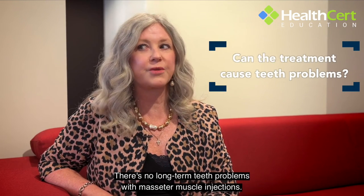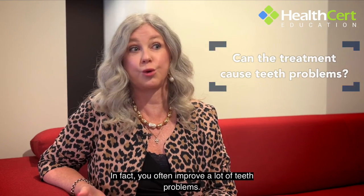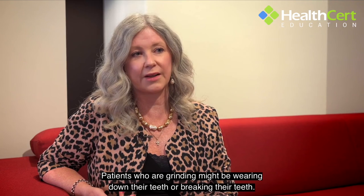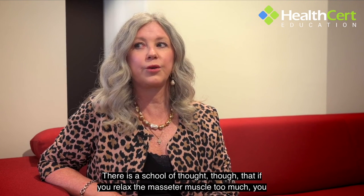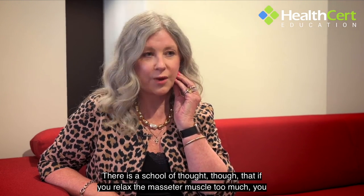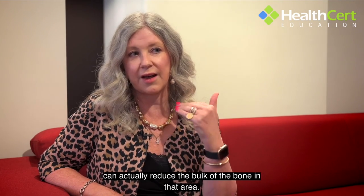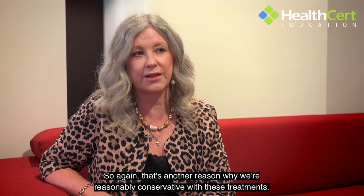There are no long-term teeth problems with masseter muscle injections — in fact you often improve a lot of teeth problems, since patients who are grinding may be wearing down or breaking their teeth. There is a school of thought, however, that if you relax the masseter muscle too much you can reduce the bulk of the bone in that area, which is another reason why we're reasonably conservative with these treatments.